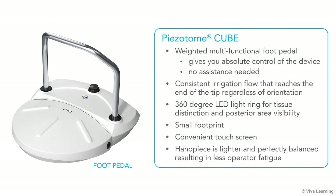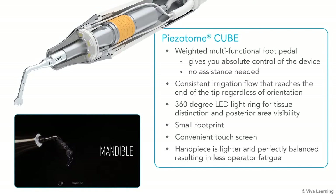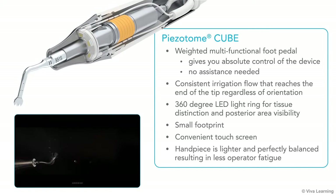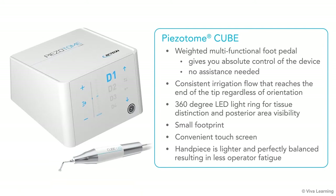Some of the other features you'll find most helpful include a weighted multifunctional foot pedal that gives you absolute control of the device with no assistance needed, a consistent irrigation flow that reaches the end of the tip regardless of orientation to reduce the risk of necrosis, a 360-degree LED light ring for tissue distinction and posterior area visibility, a small footprint, a convenient touch screen, and a handpiece with a lighter, perfectly balanced design that results in less fatigue for you.